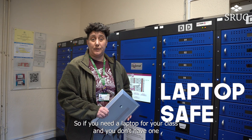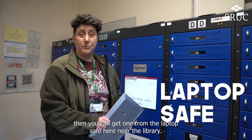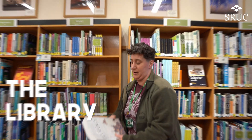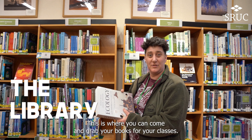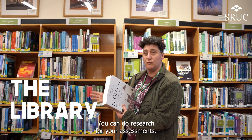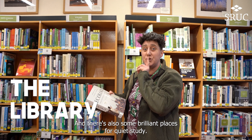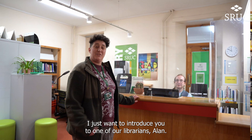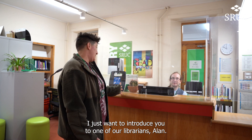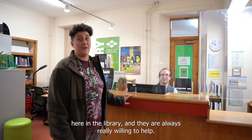If you need a laptop for your class and you don't have one or can't bring one in, you can get one from the laptop safe here near the library. We're in the library — this is where you can come and grab your books for your classes, do research for your assessments, and there's also some brilliant places for quiet study. One of our librarians, Alan, is part of the team here and they are always really willing to help.